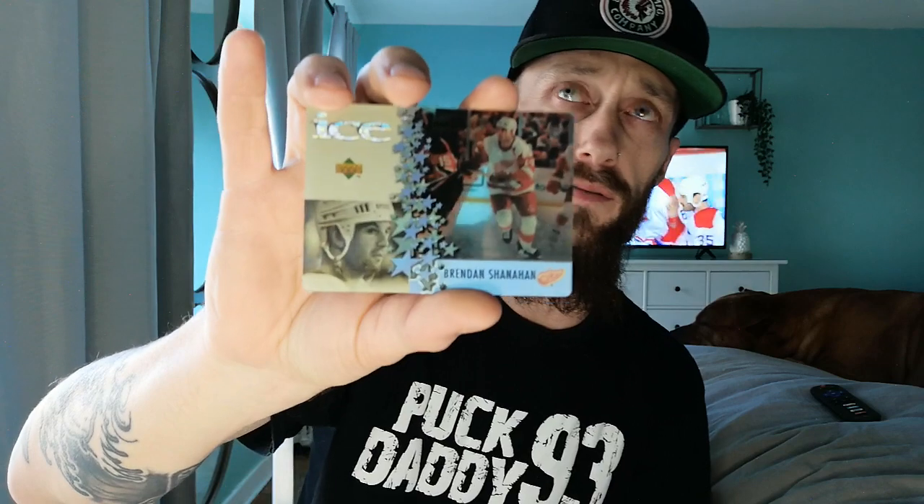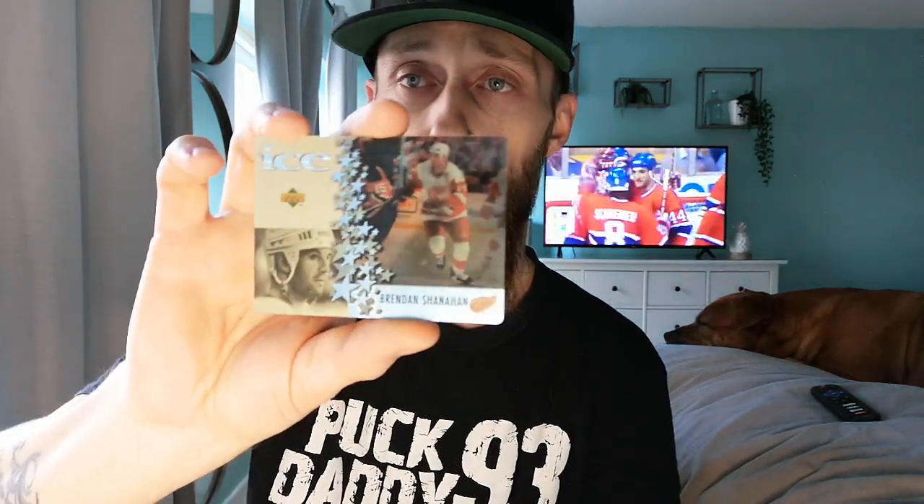Then we got Brendan Shanahan — another Detroit Red Wing, and a great Toronto Maple Leaf president, I believe, at this time. What a power forward. Had a great career wherever he went — he played for the Rangers, he played for the Whalers. Shanahan was just one of those guys who could play up and down your lineup: power forward, big, tough in front of the net. Yeah, it was fun watching him.